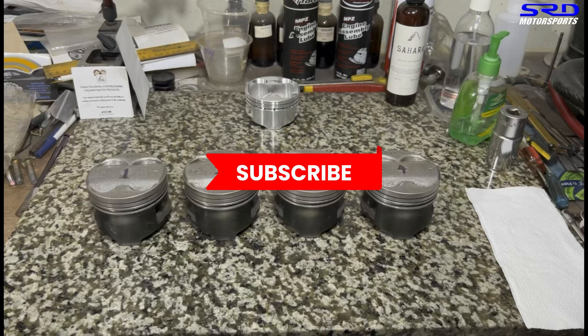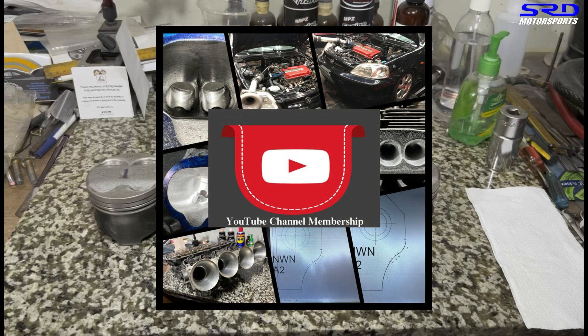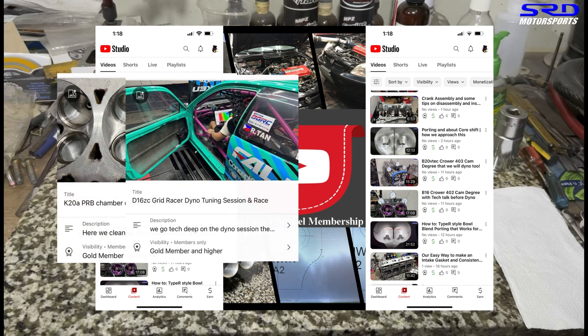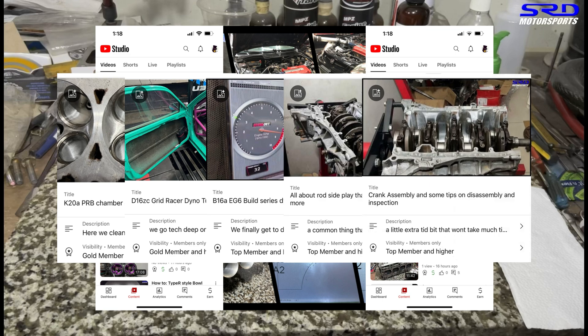If you haven't already, go ahead and subscribe so you can binge watch all the other videos whenever you have free time. And for the hardcore enthusiasts, we have over 18 ultra-technical videos covering dyno tuning, ECU tuning, engine building, and all the tricks we do, even on the manifold — so that members-only section is really worth joining.